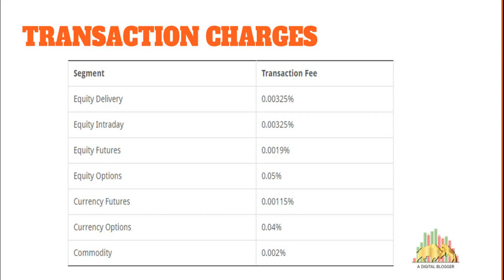People generally stop at account opening, maintenance, or brokerage charges, but transaction charges, STT, and taxes are also part of your overall payment. Make sure you understand these from your executive upfront. Trade Bulls charges pretty standard transaction fees: 0.003 to 0.005% for equity and 0.0019% for futures. Be aware that some stock brokers attract clients with low brokerage or account opening charges, then charge inflated transaction charges — which is not legal. Trade Bulls is pretty standard and reasonable when it comes to transaction charges.